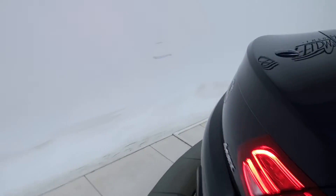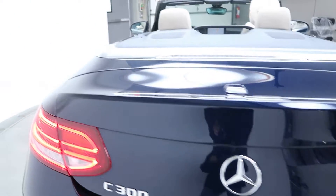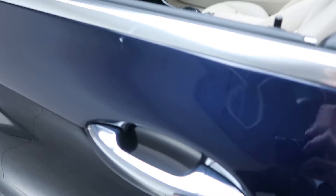Coming around back, we've got our C300 4MATIC badging. This one does come with a black soft top. Coming up front here, we've got blind spot assist and keyless entry.